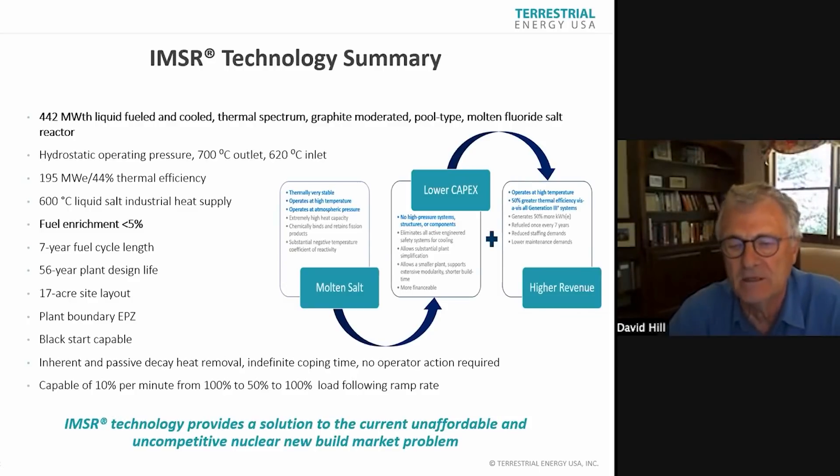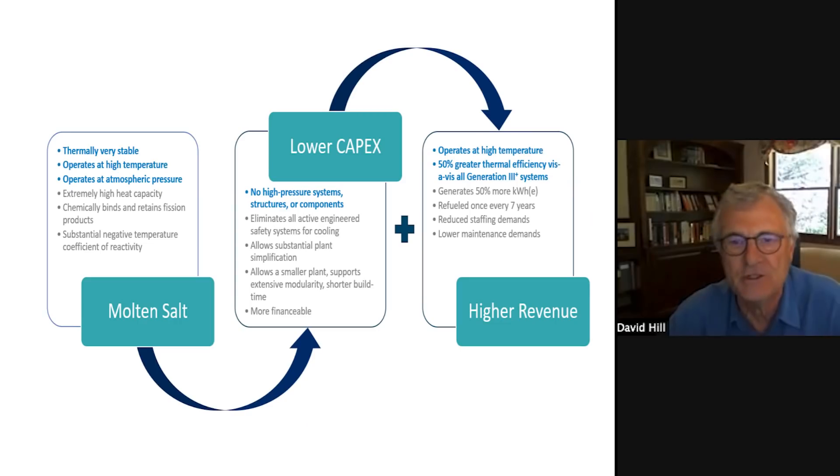That figure in the middle there is not just to fill the white space — it's actually origin story. When you start with salt, because of the properties, you can have lower capital expenditure — capex — and higher revenue. So it's an economic proposition, and that's why we're in this game. Simplicity equals safety, flexibility, reduced cost, multiple products, multiple revenue streams.